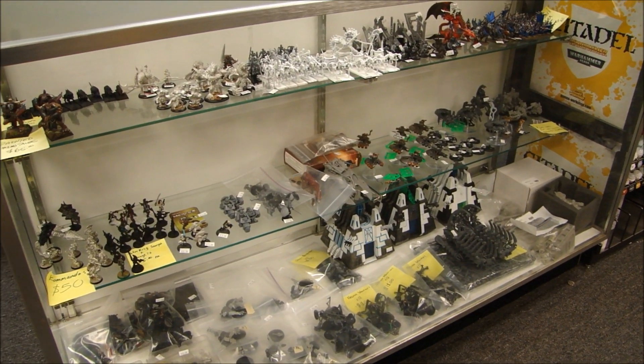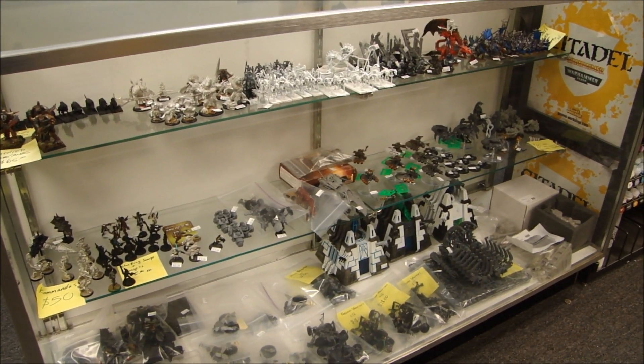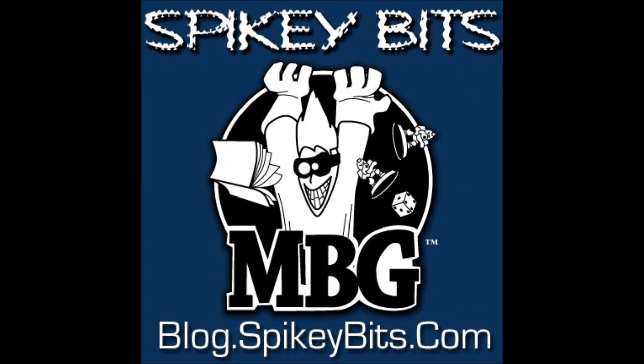So anyways, thanks for watching the Spiky Bits Miniature Market. I'm MBG Rob Bear. Happy gaming — Spiky Bits!